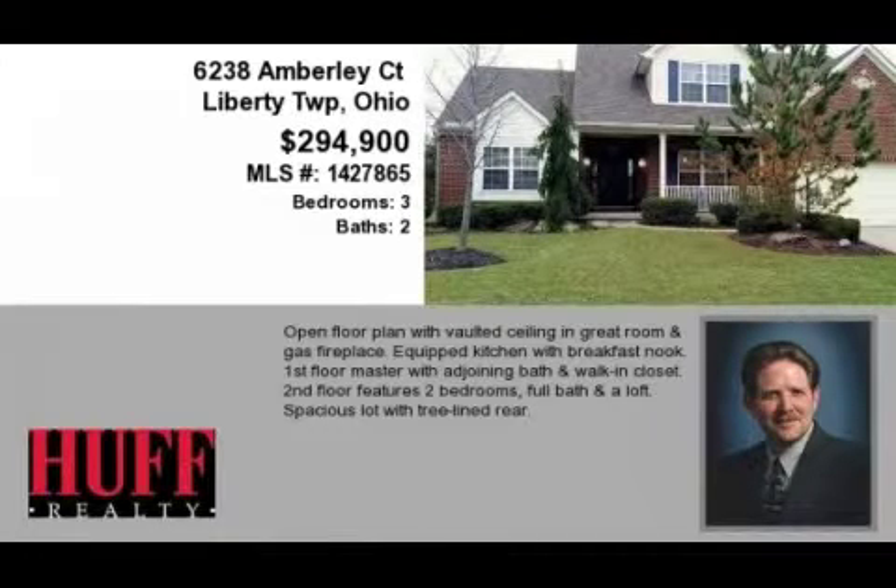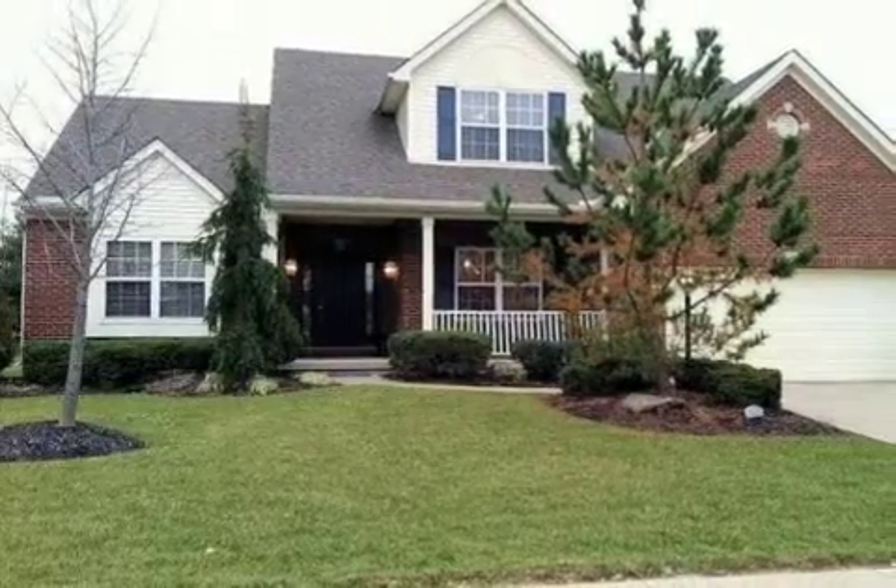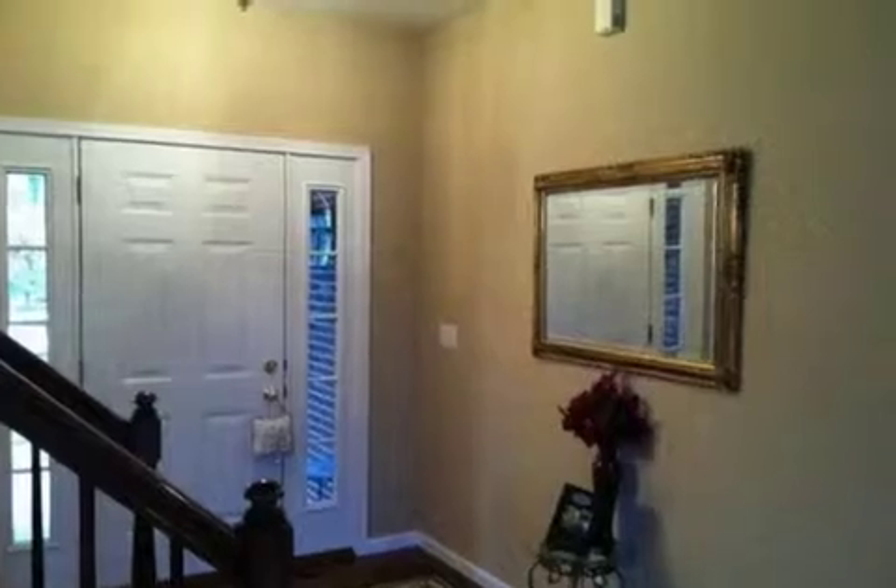This property is a three-bedroom, two full baths, and one-half bath home. This property is listed for $294,900.